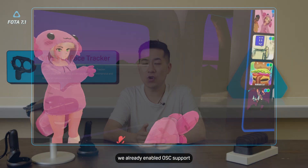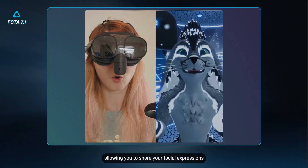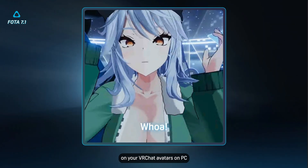Previously, we already enabled OSC support when using it with Vive Streaming, allowing you to share your facial expressions on your VRChat avatars on PC. But in this release, we've also enabled all the eye and facial tracking data to get picked up by the standalone version of VRChat through OSC.